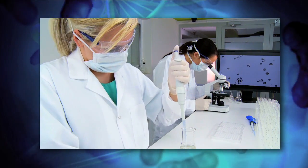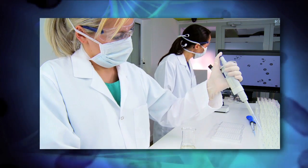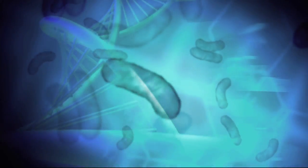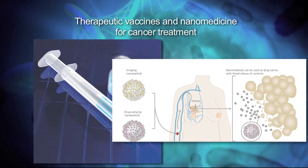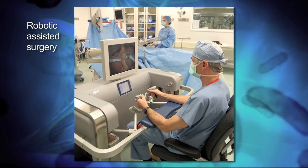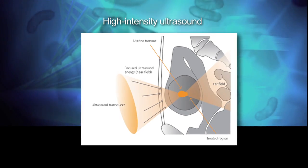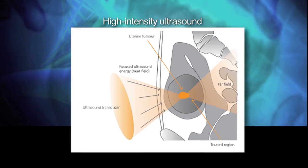Research and innovation ensure continuous medical advances which will improve treatment and management of disease. Therapeutic vaccines and nano-medicine are used in the treatment of some cancers. Robotic-assisted surgery improves surgical techniques, enabling microscopical precision. With the aid of high-intensity ultrasound, some surgical procedures are performed without cutting into the skin.